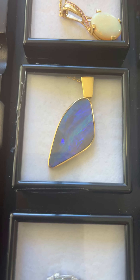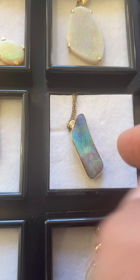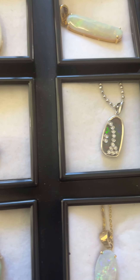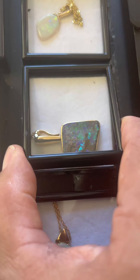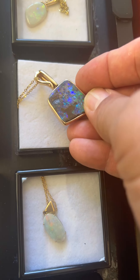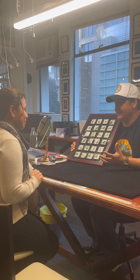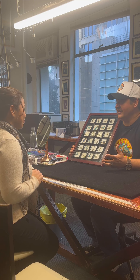Boulder Opal is from Queensland. This one is completely unique — every Boulder Opal is unique. The colour occurs in the cracks and crevices of the ironstone base and we carve those out. So it has an undulating surface — very free form, asymmetrical. Most people have never seen a Boulder Opal and they are completely unique. They're really an acquired taste. If you're falling in love with Boulder, you're really falling in love because they are so unique and spectacular.